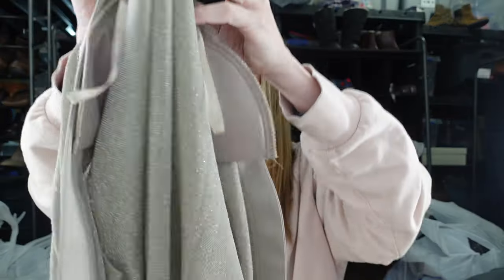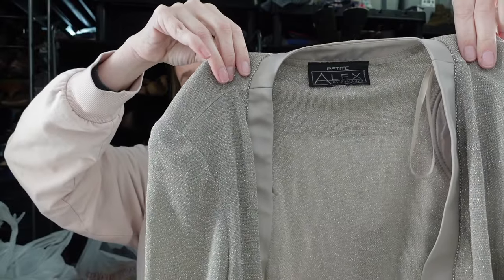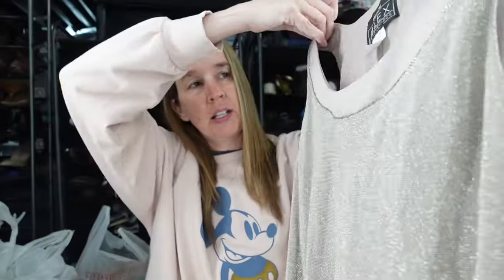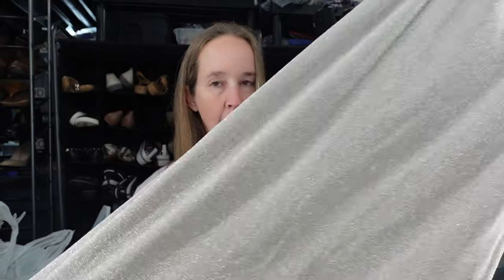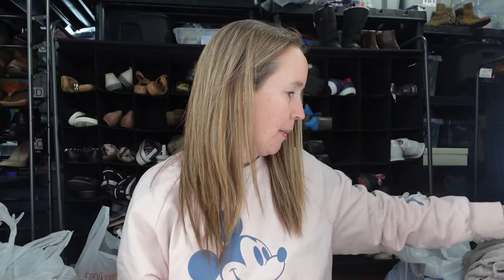This is another Alex Evenings set — a gold sparkly set. It's missing the size tag, so I'll measure it and compare it to others I've sold. It's a little more lightweight, and then again the sleeveless dress goes underneath. I'll use keywords like formal, dance, mother of the bride, wedding, and wedding guest, and hopefully we can sell those quickly.